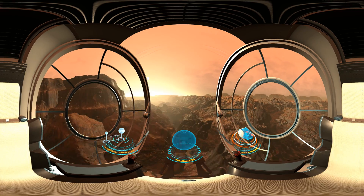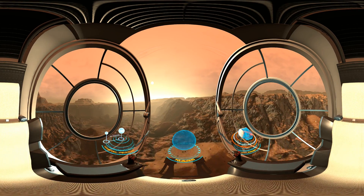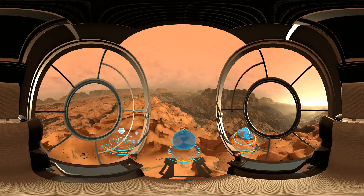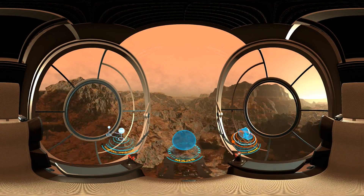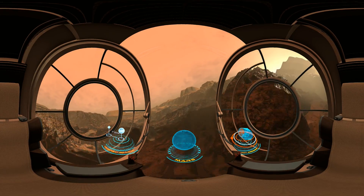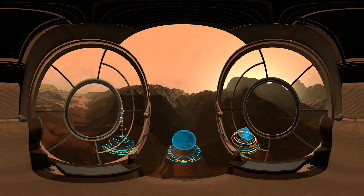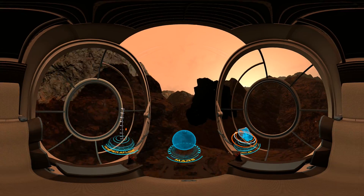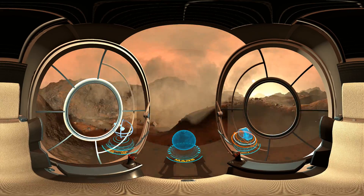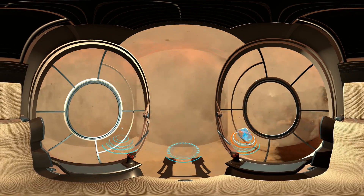Mars has a canyon longer than the Grand Canyon in the U.S.A. For many years, engineers have been planning to send a manned mission to Mars and, in the future, to colonize it. Unfortunately, there are many dangers that the future colonizers will have to face. One of them are marching dust storms that can completely cover the planet's surface for many months.